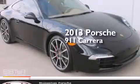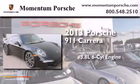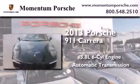This is a 2013 Porsche 911 Carrera. It features a 3.8-liter six-cylinder engine and an automatic transmission.